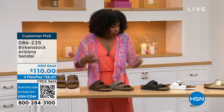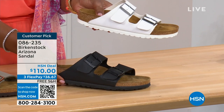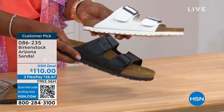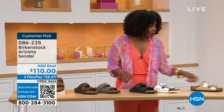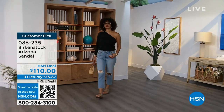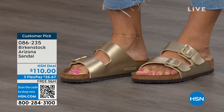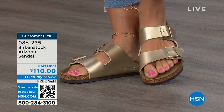I love that the white has a white outsole — it gives such a sporty, summery look. The black has a black outsole. The gold can be dressier if you want. For someone who doesn't wear high heels anymore but is still going to events in nicer outfits, the gold option would be perfect. Item number 086-235 for the Arizona. Flex pay is $36 and change, shipping is free. If you already know your size in Birkenstock, that's the size you order — the footbed is always consistent.